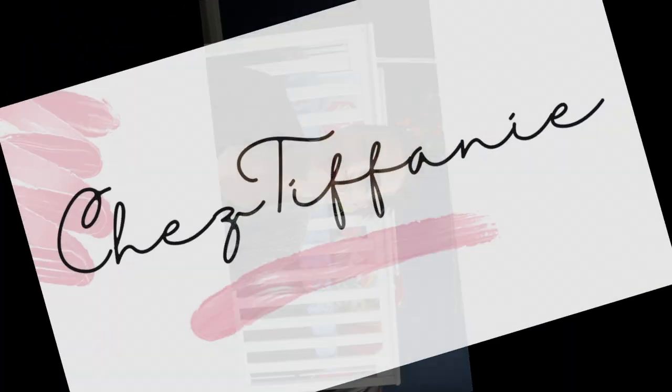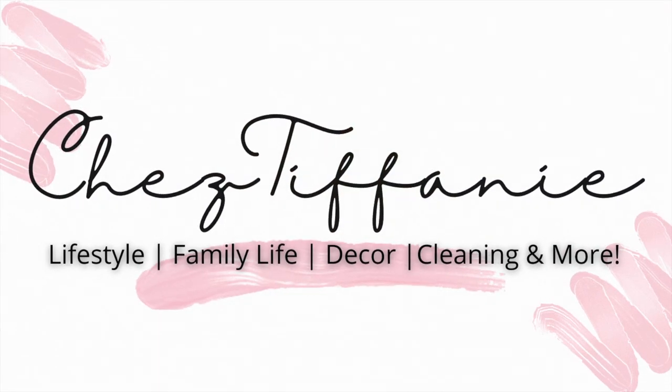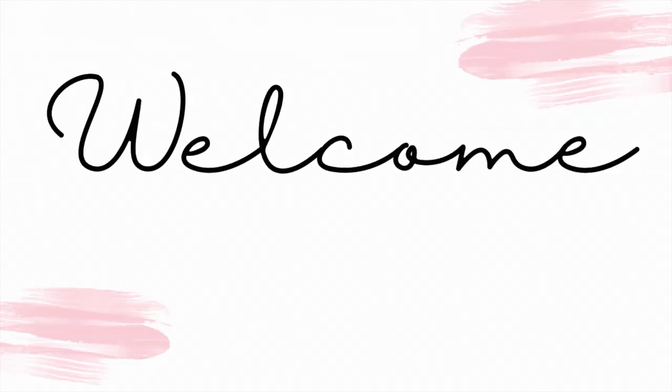Hey guys, welcome back to my channel, or if you're new, welcome! My name is Tiffany. Today I wanted to share with you a baby boy haul. I've got a ton of stuff surrounding me here, so if you guys want to see what I got, please keep watching. I am in my baby's nursery — I'll give you a little sneak peek behind me.